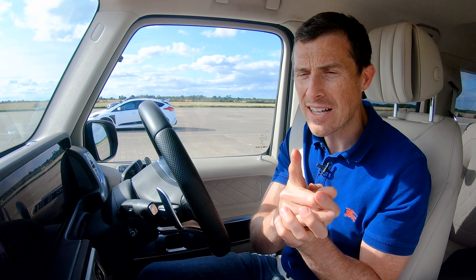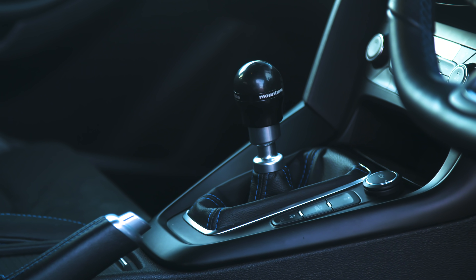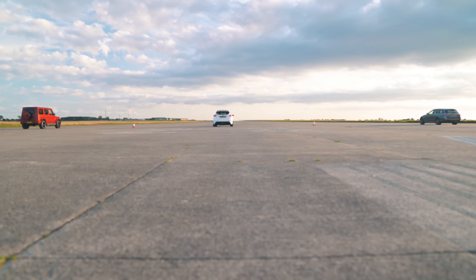The only disadvantage the Focus has — while it is four-wheel drive, it's got a manual gearbox so the driver needs some skill, but it does have launch control. Let's have a drag race.